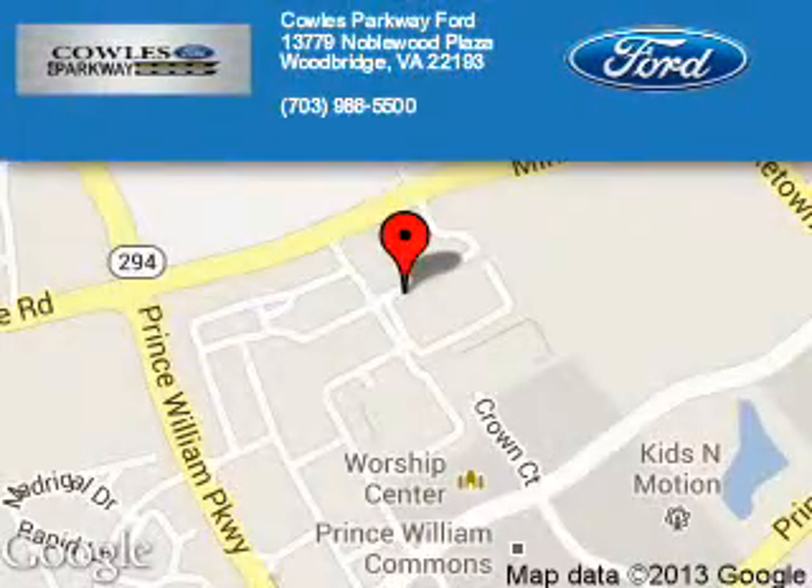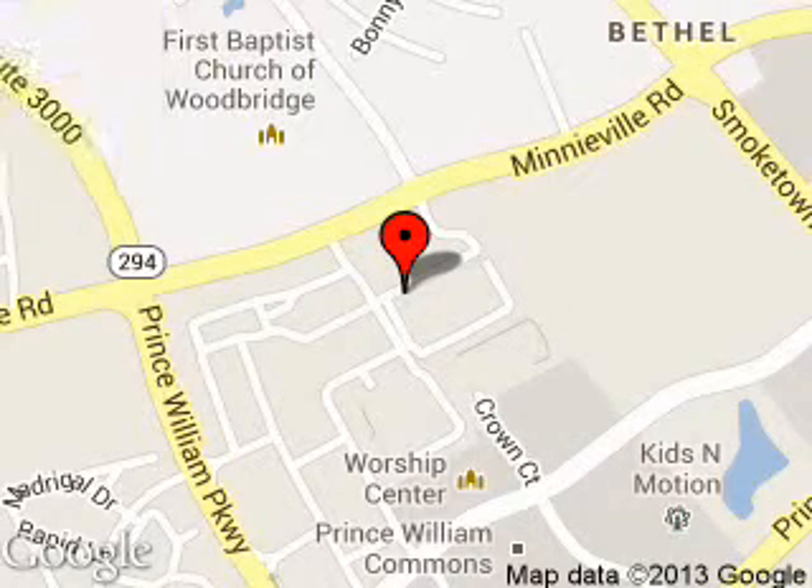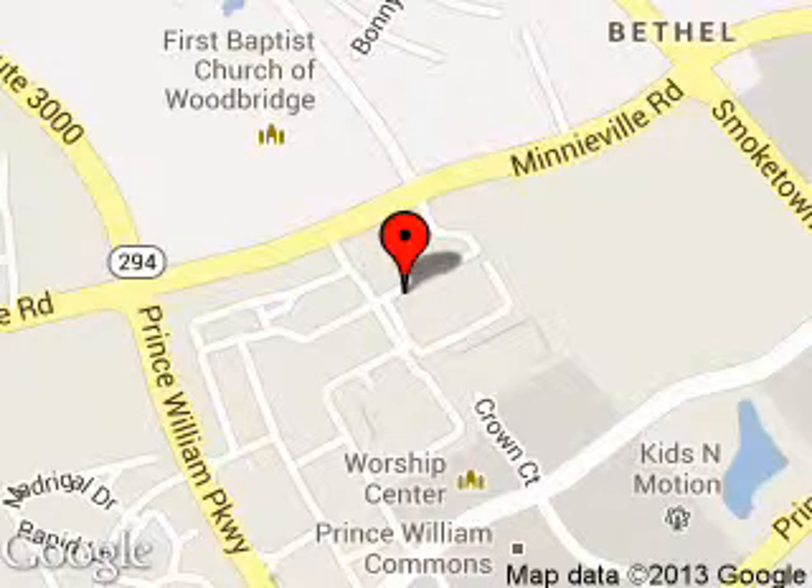Poles Parkway Ford is dedicated to doing everything possible to ensure that the experience you have selecting your next vehicle is a pleasant one. We are located at 13779 Noblewood Plaza, Woodbridge, Virginia 22193.